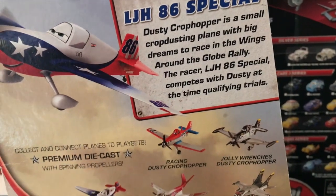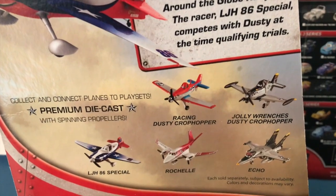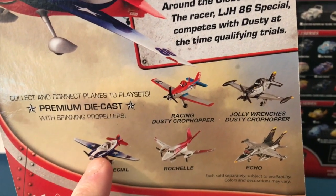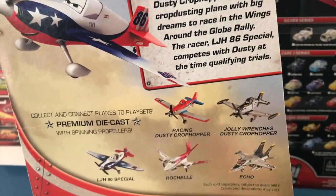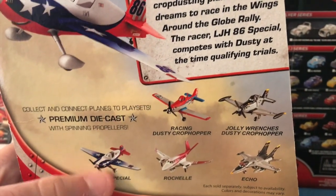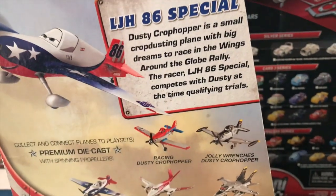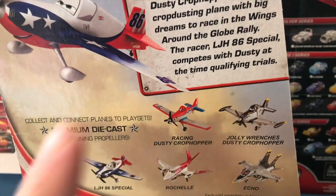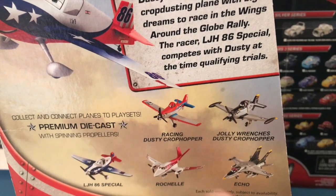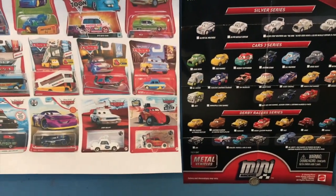Collect and connect planes to play sets. Premium diecast with spinning propellers. You can see some other planes that are available — like the one you just bought. I always find it so weird when they include the item you bought on the back of the box. They don't really do that anymore — nowadays they make sure to show you other ones that are available. We've got Racing Dusty, Jolly Wrenches Dusty, Rochelle, and Echo. All very nice items, none of which I own, actually.